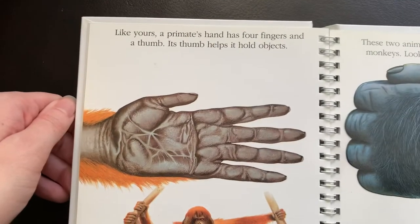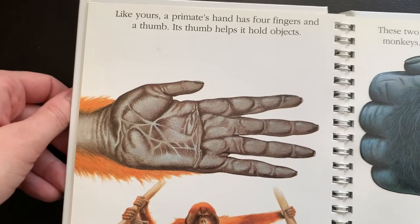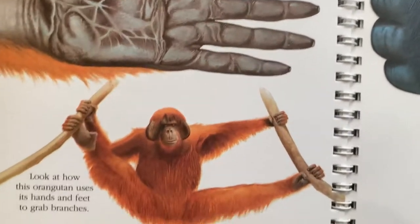Like yours, the primate's hand has four fingers and a thumb. Its thumb helps it hold objects. Look at how this orangutan uses its hands and feet to grab branches.